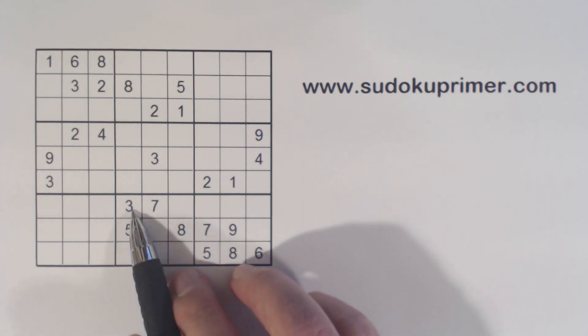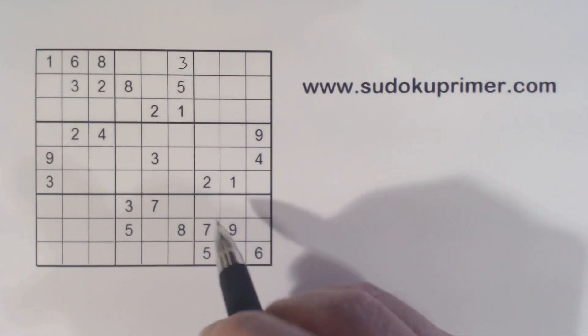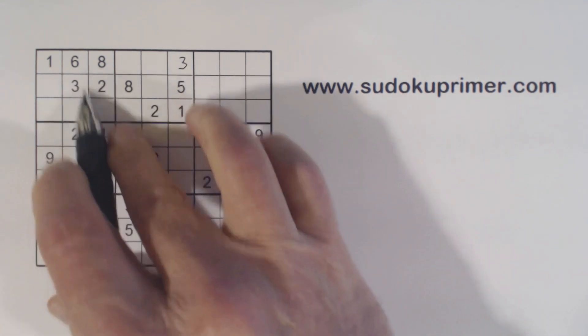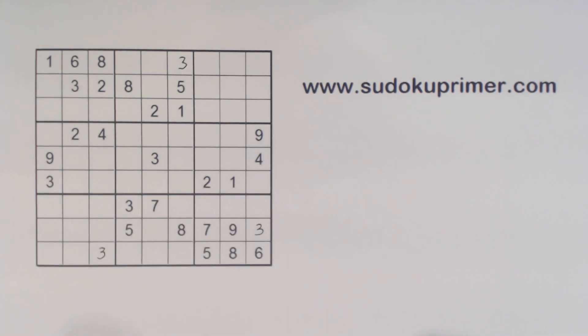First of all, we've got a three here, three here — that's pretty easy. Three there and a three right there. Three, three, three, three, three, three right there.